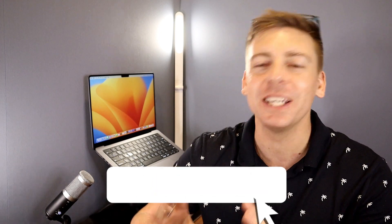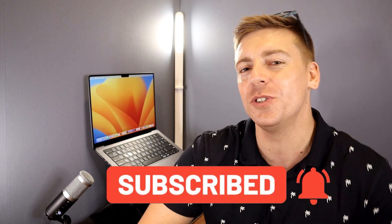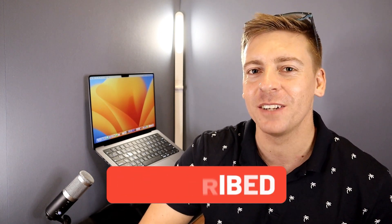Before we go ahead and launch into finding and building backlinks using SEMrush, consider subscribing if you haven't done so already, or if you're new to this channel. That way you'll stay updated with actionable videos and tutorials designed to equip you with the skills, knowledge and tools to help your small business thrive online.